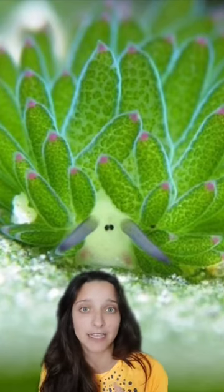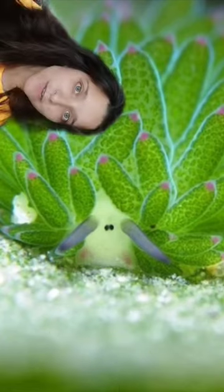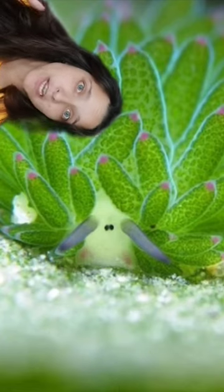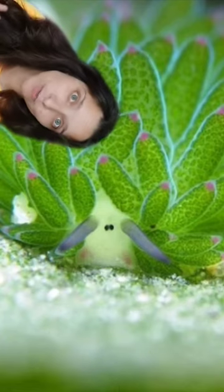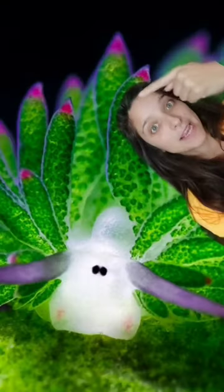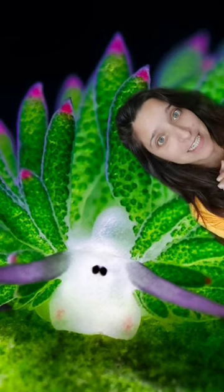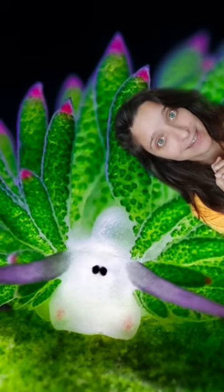They are capable of a process called kleptoplasty, in which they retain the chloroplasts of the algae they feed on. Chloroplasts are the reason why plants and algae can perform photosynthesis and also the reason why they're green — also the reason why the leaf slug is green. By incorporating the chloroplasts into their bodies, these little guys can indirectly perform photosynthesis and fuel their body using sunlight.